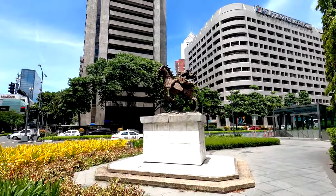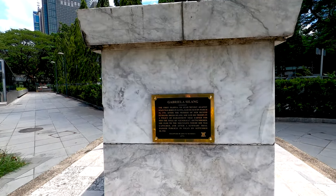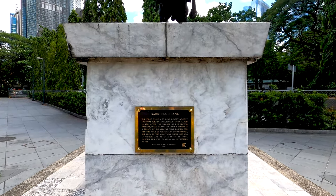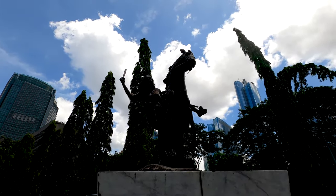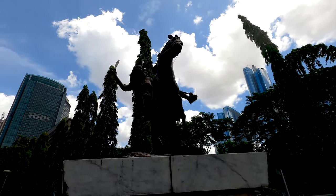Over here we have a beautiful statue. Gabriela Silang — the first Filipina to lead the revolt against Spain. That's why she looks very fierce! I would not like to encounter her, to be honest, with the machete in her hands.